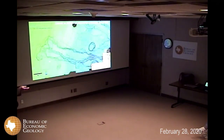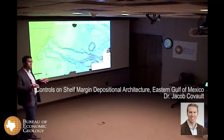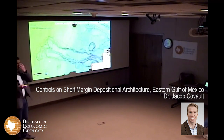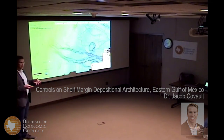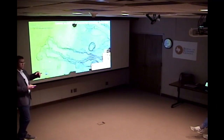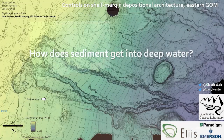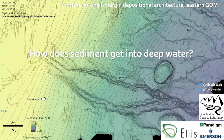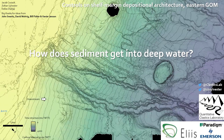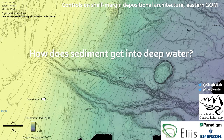Thanks very much to everybody for coming. What I'm going to be chatting with you all about today is some early work that our lab has been pursuing in the eastern Gulf of Mexico, trying to characterize the depositional architecture of the shelf margin east of the Mississippi River Delta, connected to the Mobile River Delta. Here's a little animation from the bottom of a sequence that we've been mapping to the seafloor, showing how the stratigraphic architecture of the shelf margin is evolving in the eastern Gulf of Mexico.